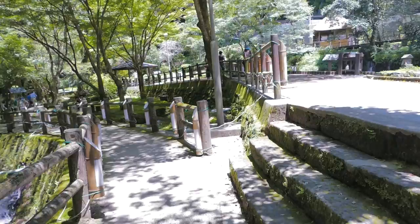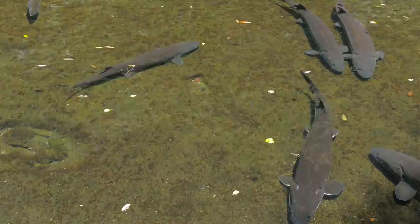These are koi. What are these? These are sturgeon, also known as butterfly sharks in Japanese. These are the fish that produce caviar, and supposedly that's what these are being grown for.